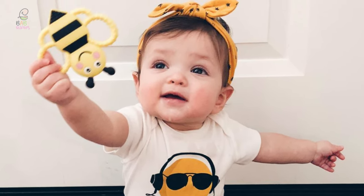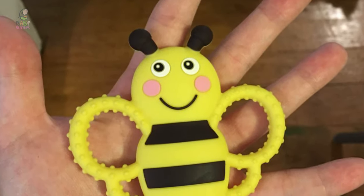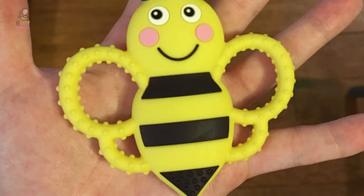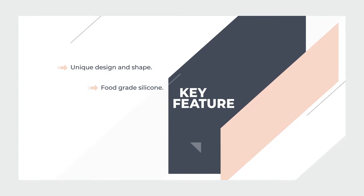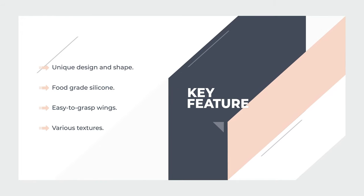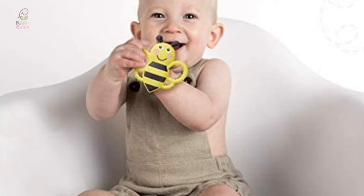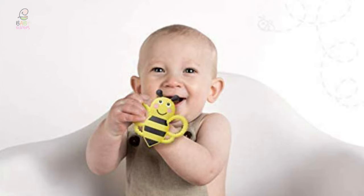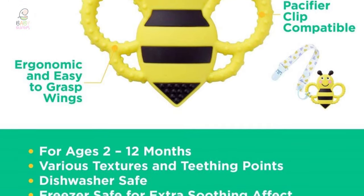The ergonomic, easy-to-grasp wings and bright color keep the baby entertained, while also helping to develop hand-eye coordination and motor skills. This teether is free of BPA, PVC, and other harmful chemicals. It focuses on quality and safety, strictly adhering to product testing requirements. You can safely put it in the dishwasher and freezer. It keeps the baby's mouth busy while you are on the go — perfect to toss in a diaper bag or stroller. It can be attached to a pacifier clip for easy access and promotes sensory exploration, making a great baby shower gift.